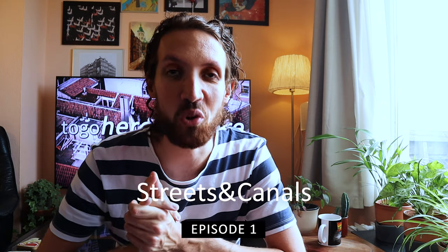Hi there, my name is Tigo and in this video I'm going to show you one of Amsterdam's oldest canals, the Singel. Not to be confused with the Singel canal which is called the Singel canal — this one is just called the Singel. Enjoy!